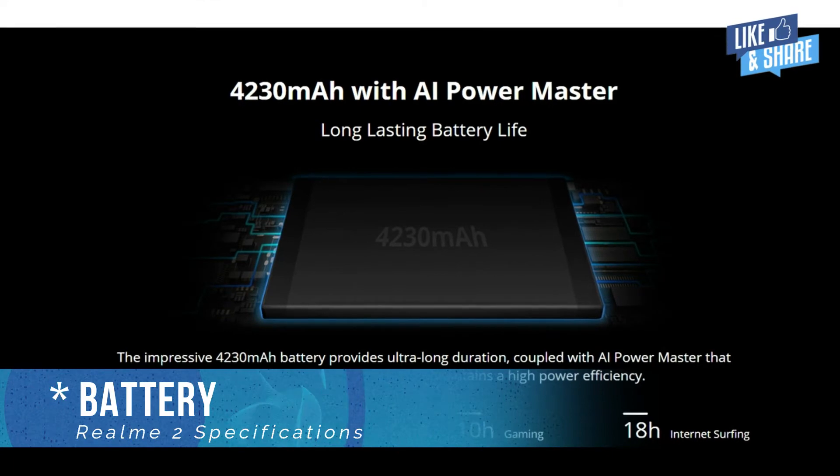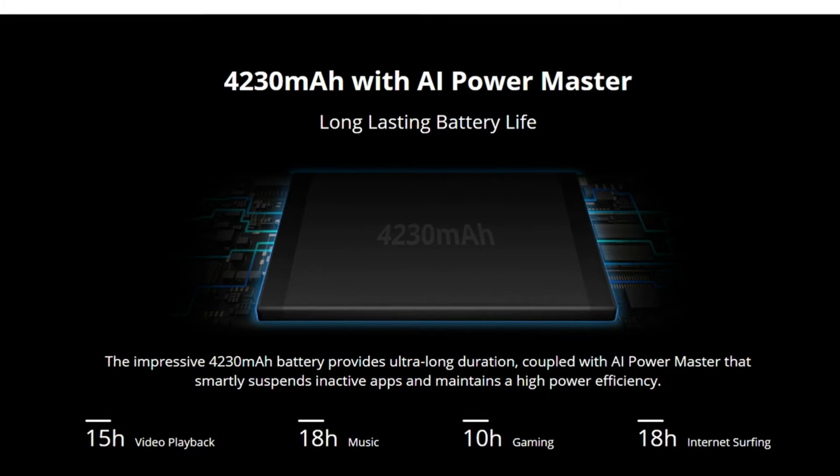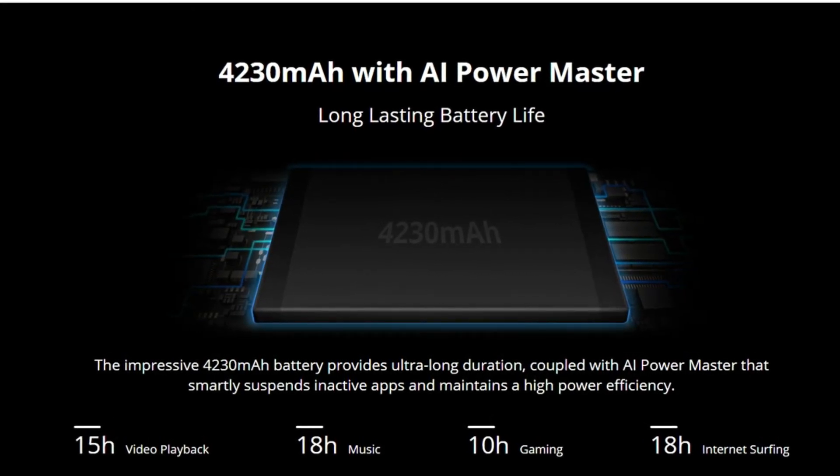The battery of the phone is also one of the USPs. The phone is powered by a large 4230 mAh battery that is expected to give great battery backup even on medium to heavy usage.